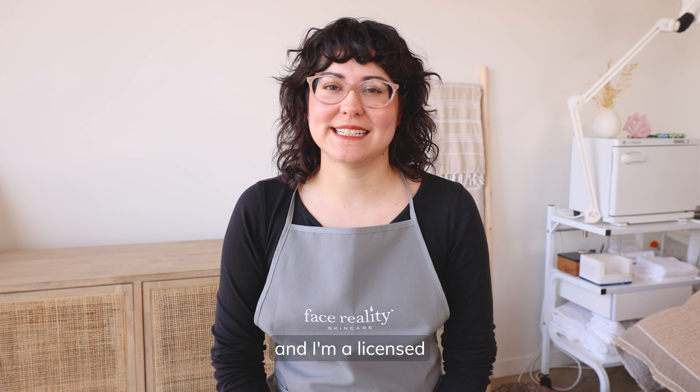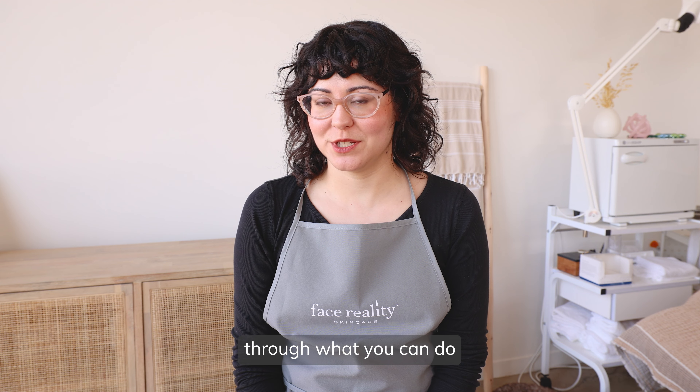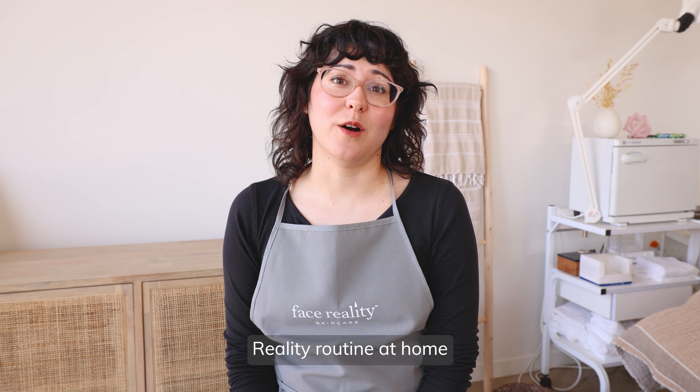Hello everyone and welcome back. My name is Celine LeClaire and I'm a licensed esthetician and a certified acne expert. Today we're going to run through what you can do to boost your face reality routine at home if you're not able to go and get peels from a licensed esthetician.